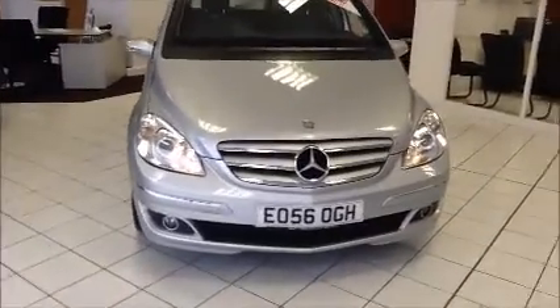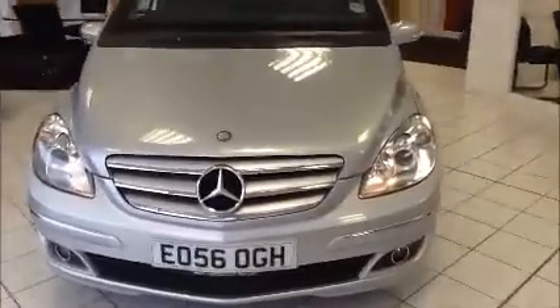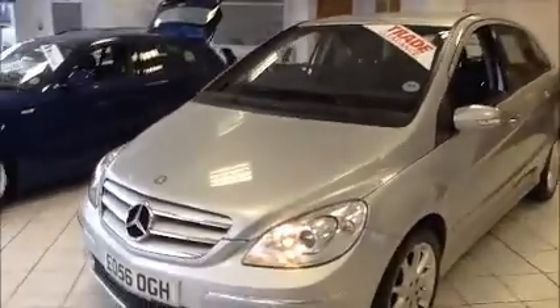This vehicle was registered in September 2006 and as you can see is on a 56 plate. The vehicle is fitted with front automatic headlights and rain sensitive windscreen wipers as well as 17 inch Mercedes alloy wheels.